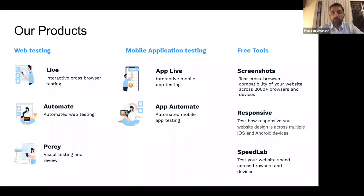Let me talk about the products we offer. For web testing, to test your websites across the 2,000-plus browsers and devices, we have Live. Live is used for interactive and manual testing where developers and QAs run some of their smoke tests and check and try to replicate bugs on the 2,000-plus browsers and devices that we have.